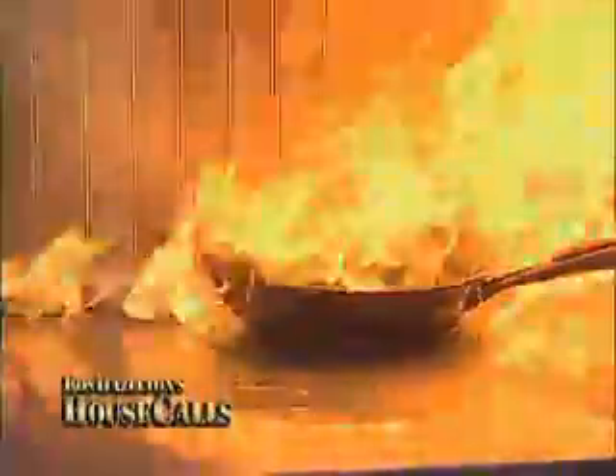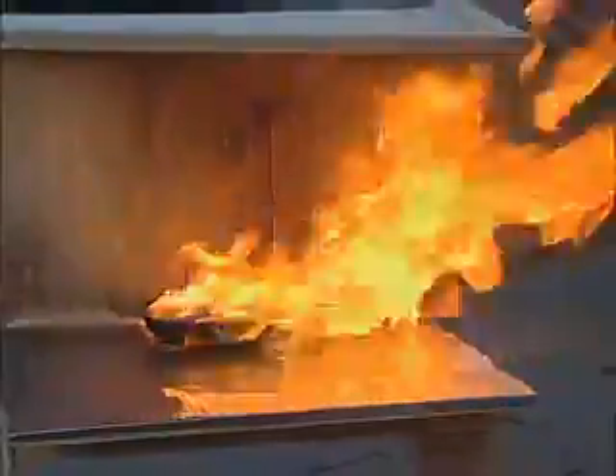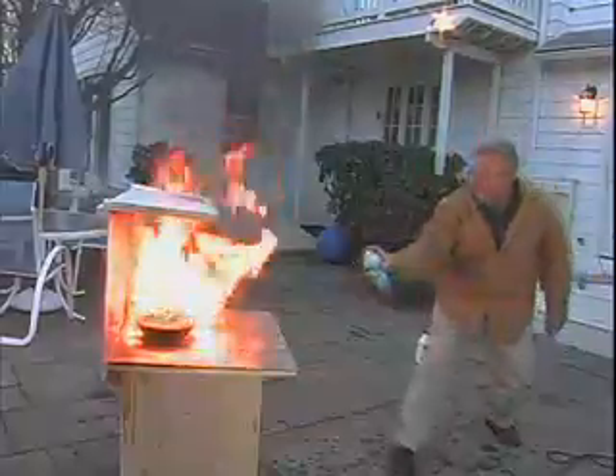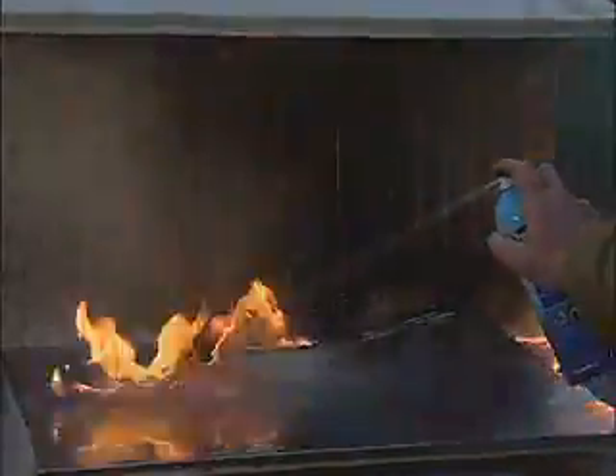In this final version of our non-scientific trial, the fire has engulfed the stovetop and is beginning to spread to the wall behind. It's important to sweep the suppressant back and forth across the base of the flames and get gradually closer as the fire diminishes.